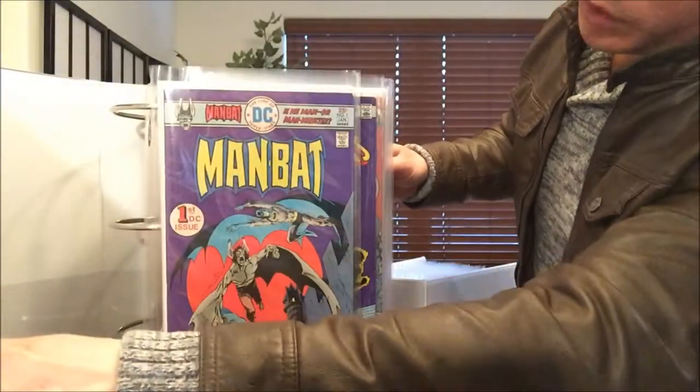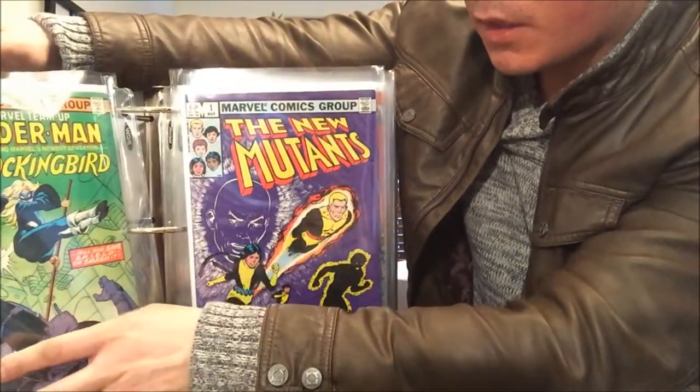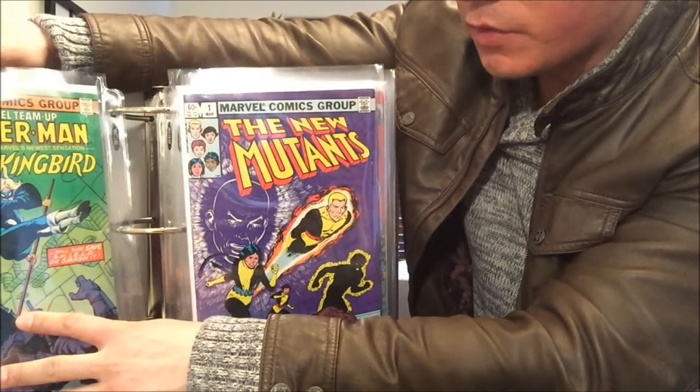All right, the second folder starts out with Man-Bat number 1 from DC Comics, and Marvel Team-Up 95 — that's the first appearance of Mockingbird.